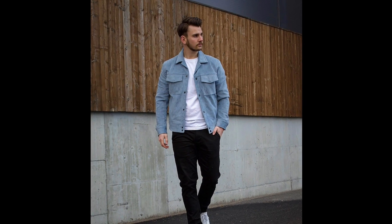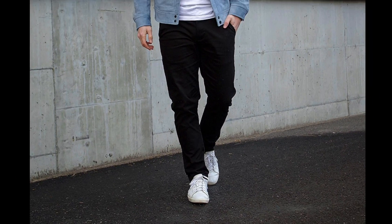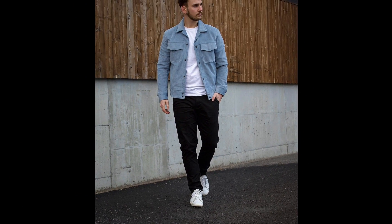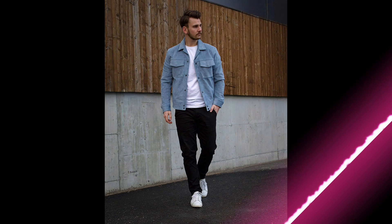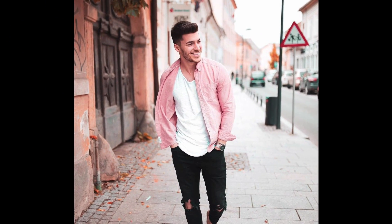Next you can try a white t-shirt layered with a pink shirt and tan chelsea boots. Next you can try a white t-shirt layered with a blue jacket and white sneakers.